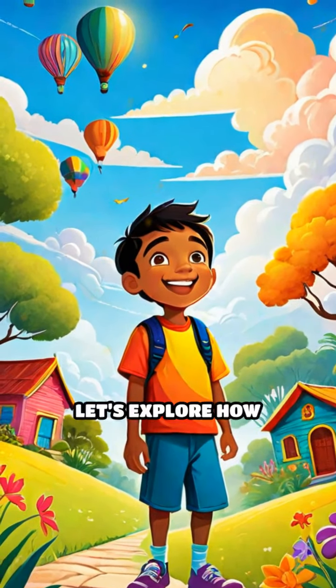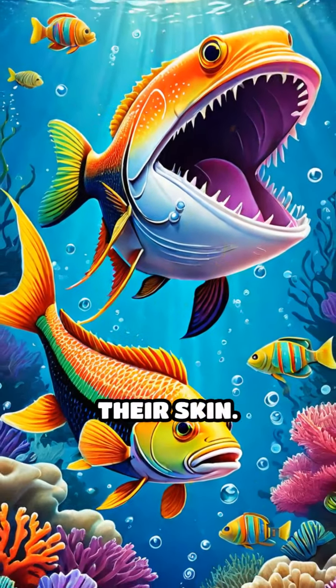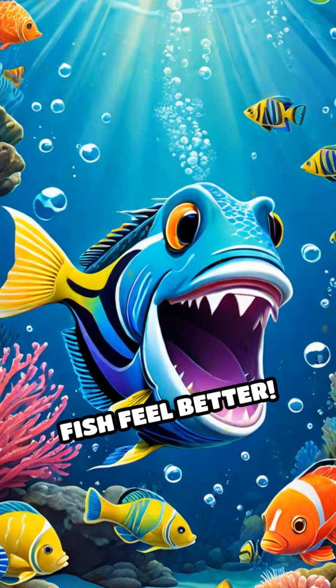First, we have the clever cleaner wrasse fish. They help bigger fish by eating the tiny parasites off their skin. This makes the big fish feel better.